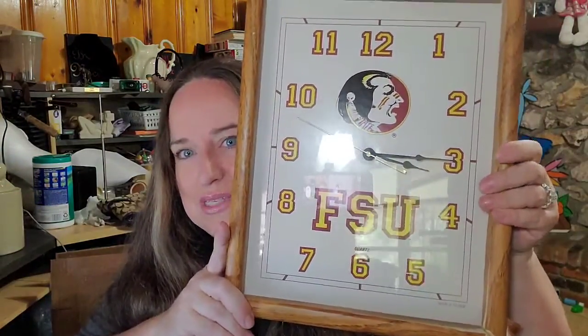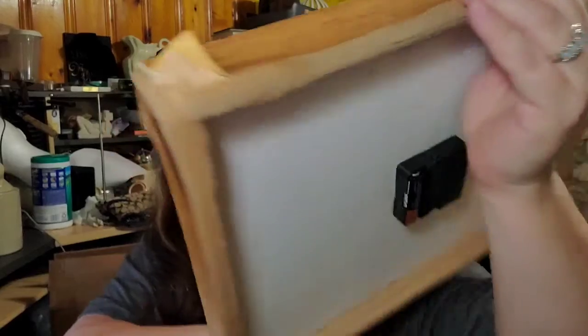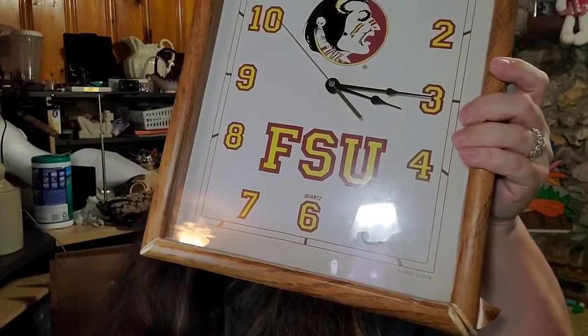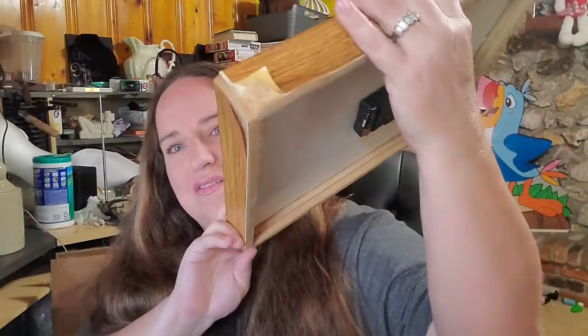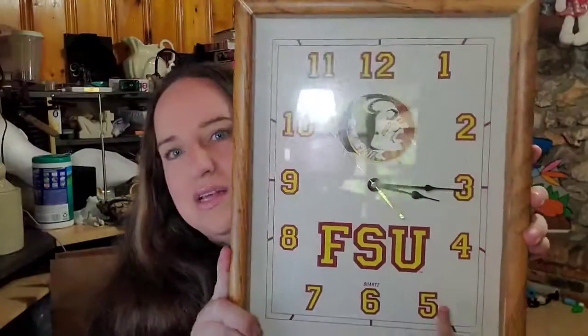It's a vintage FSU Seminoles clock — it is kind of worn and I did show that in the pictures. It looks like it got some water damage but it is still working. This one sold for $8.99 plus shipping; the buyer is $20.69 all in.